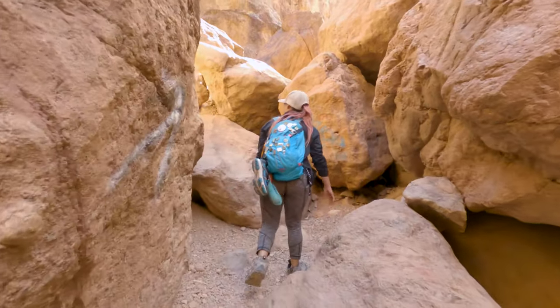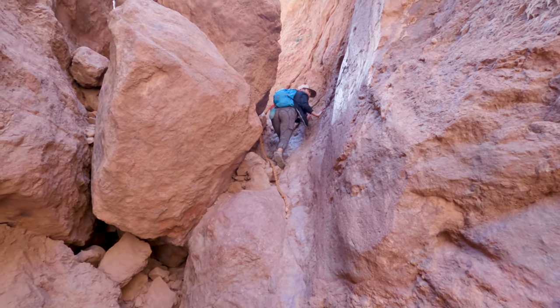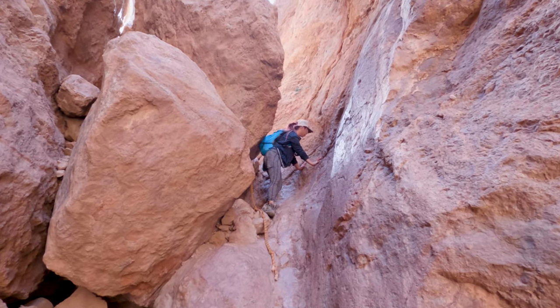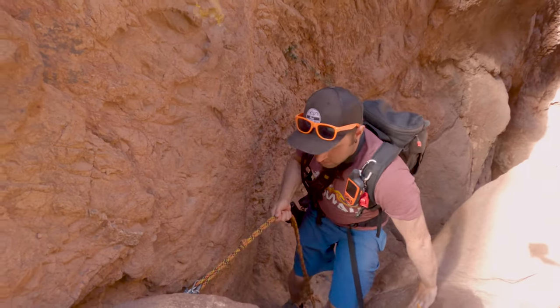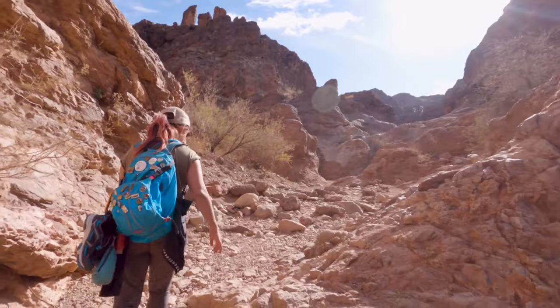One thing you need to be sure to do is lower the rope back down after you've climbed up. Climbs like rope three here would be really tricky if you didn't have the rope to help you, so be sure to practice good rope etiquette and make sure it is all the way down before you move on to the next one.